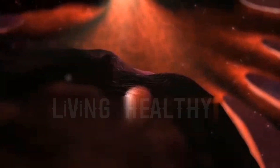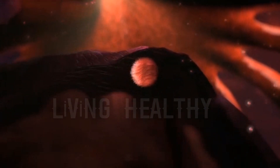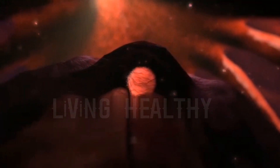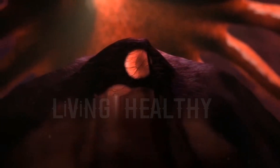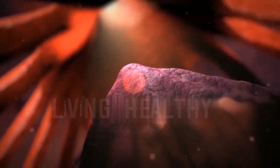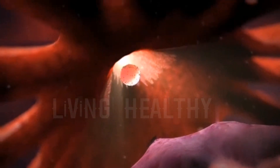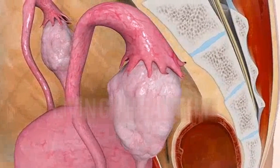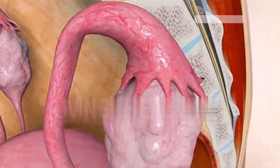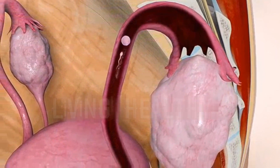While the uterus undertakes the task of nesting, protecting and feeding the fetus until birth, it is the organ that provides pushing the baby out with its muscle tissue structure during birth. Its size varies a lot during pregnancy. While it is 6-8 cm long and weighs 70 grams in a non-pregnant woman who has never given birth, it has a capacity of reaching 1,100 grams with a volume of 5 liters.